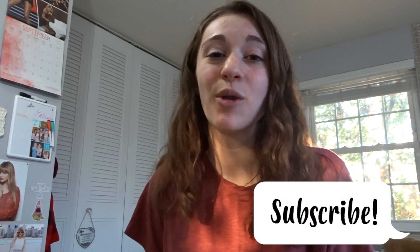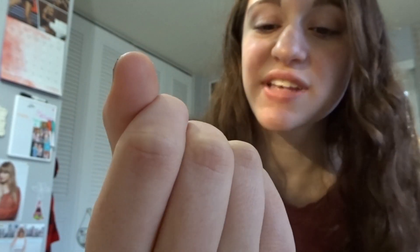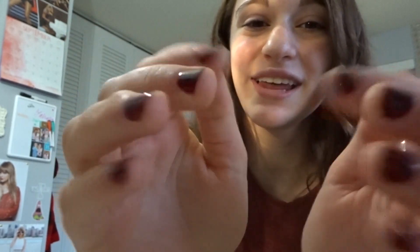Hey guys, welcome back to my channel. Today's video is my last homecoming related video for this calendar year. I just got my nails done and they turned out really nice — a really deep red color. Since I never revealed what dress I ended up buying, I actually got a different dress than any of the ones I showed in my vlogs, so the nail polish color should give you a little hint about what color the dress is. We'll do a little reveal later.